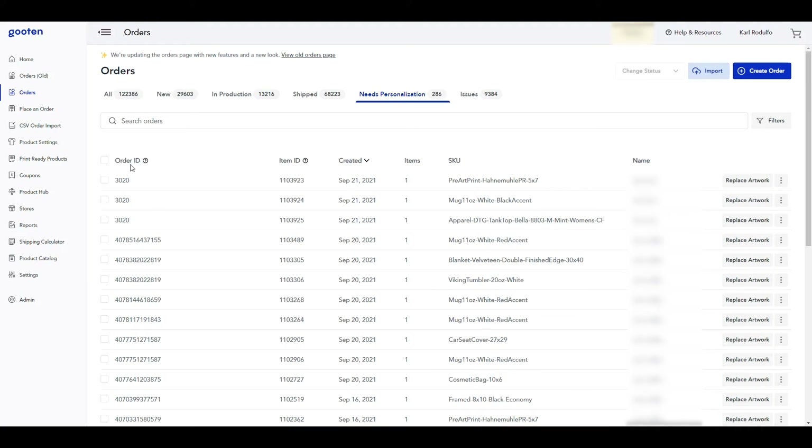You may also notice that the order ID column is different in this tab. The order ID column pulls the order ID from your e-commerce platform that you're using. For example, if you have order items from Shopify, it will display the Shopify order ID for that specific item. This helps you cross-reference and verify that the order you are replacing the artwork with is the correct one you should be updating.